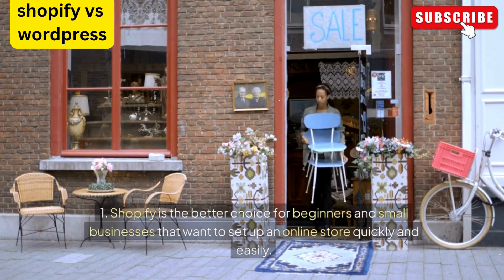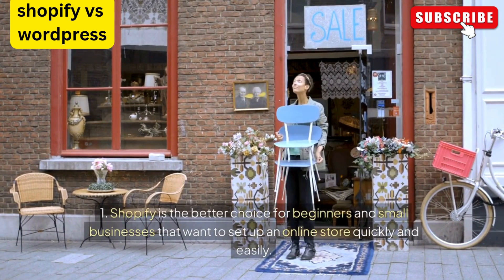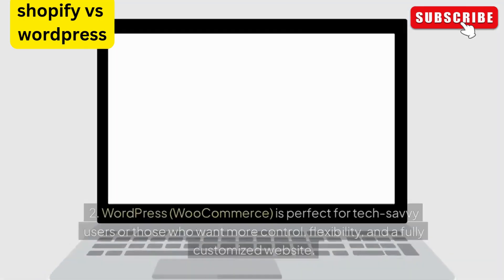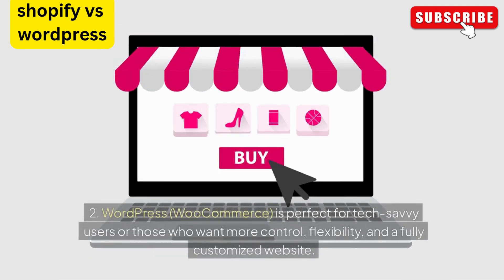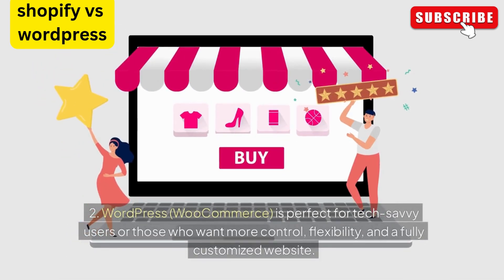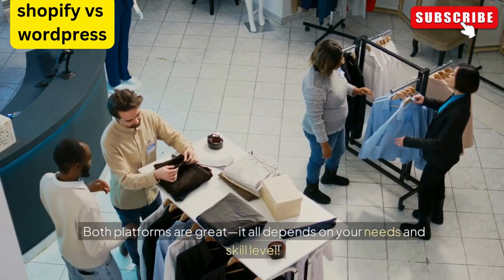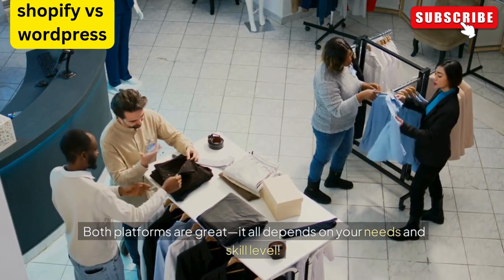Final summary: Shopify is the better choice for beginners and small businesses that want to set up an online store quickly and easily. WordPress WooCommerce is perfect for tech-savvy users or those who want more control, flexibility, and a fully customized website. Both platforms are great — it all depends on your needs and skill level.